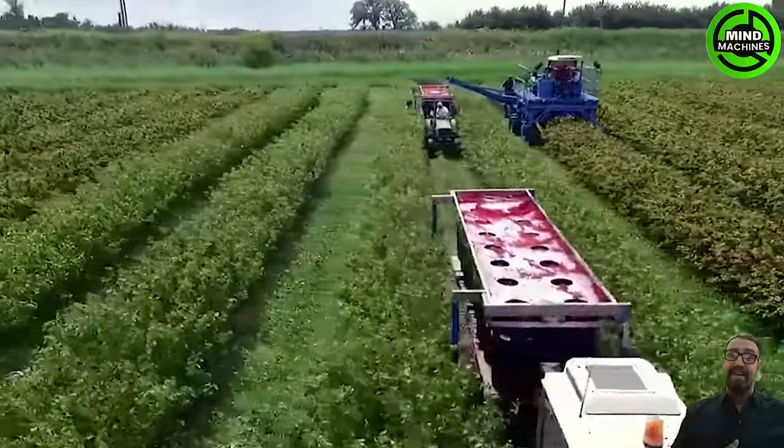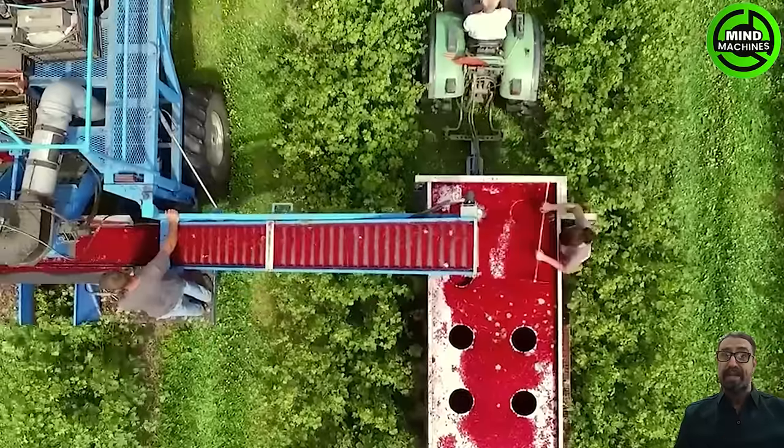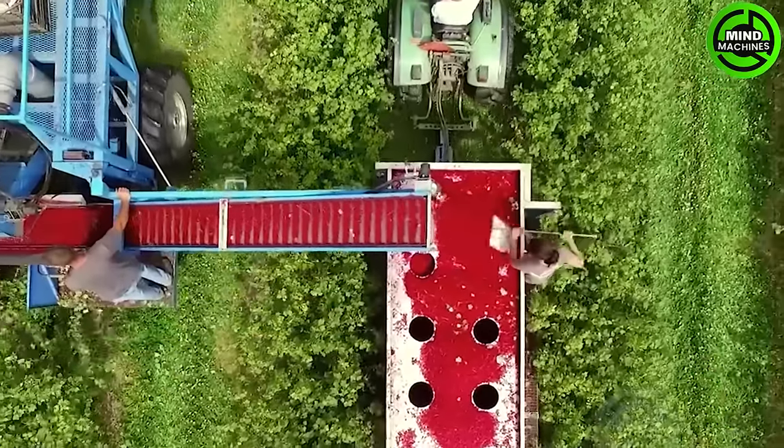The red berry harvester swiftly gathers fruits, minimizing losses with its quick and efficient harvesting process, showcasing impressive speed and precision.